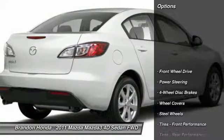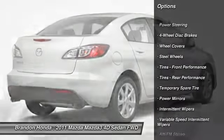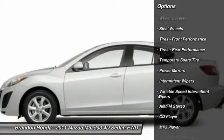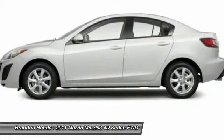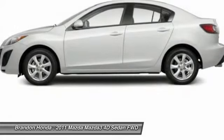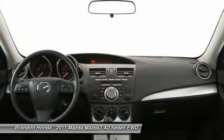Here are some of this vehicle's great options: steering wheel audio controls, anti-lock braking system, stability control, traction control, driver airbag, adjustable steering wheel, power steering, four-wheel disc brakes, floor mats, and rear defrost.